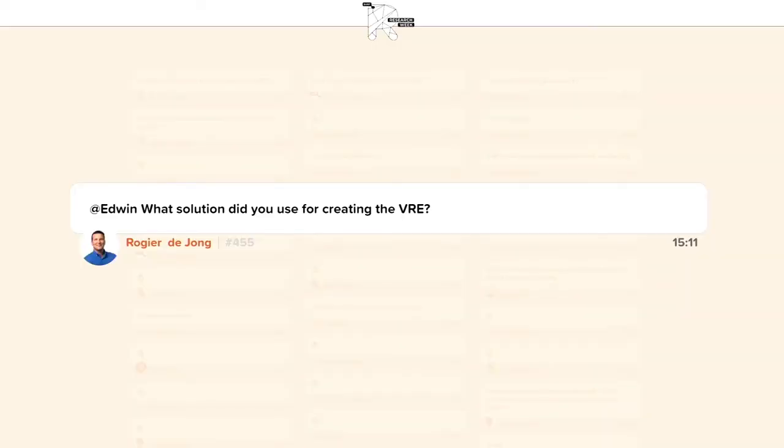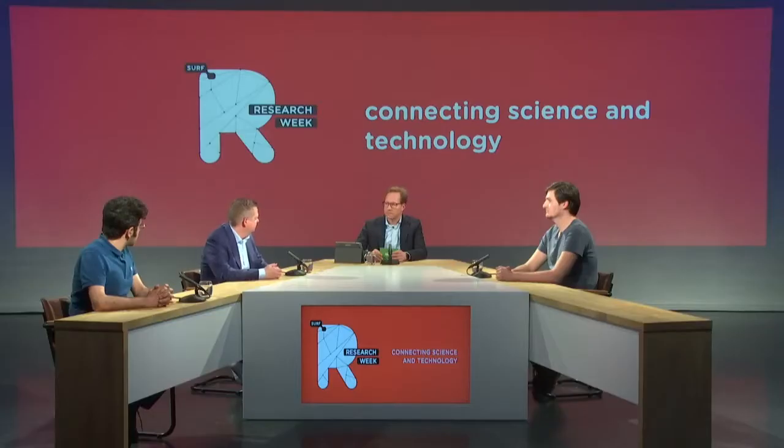There is a question from the audience specifically about your VRE solutions — what did you use for creating the VRE? At this time we're using Azure as the cloud platform, but the way the code is made for the VRE, you can also use it on Amazon or the servers from SURF. So it's cloud-independent. With access management, SRAM was just announced so we're going to use that as well. Azure storage in this case, because it needed to be fast for the machine learning.